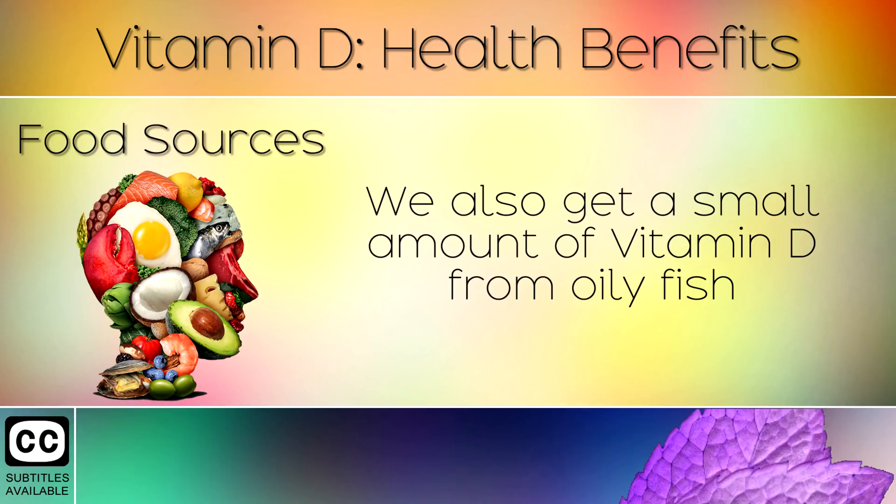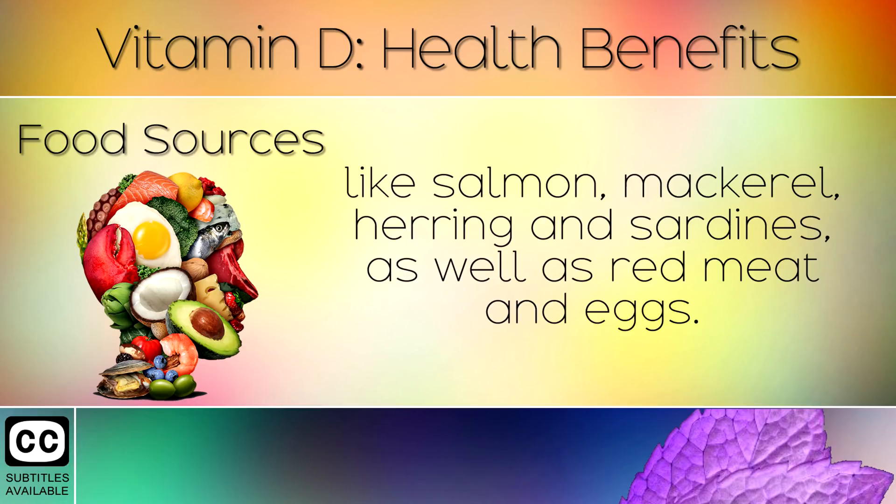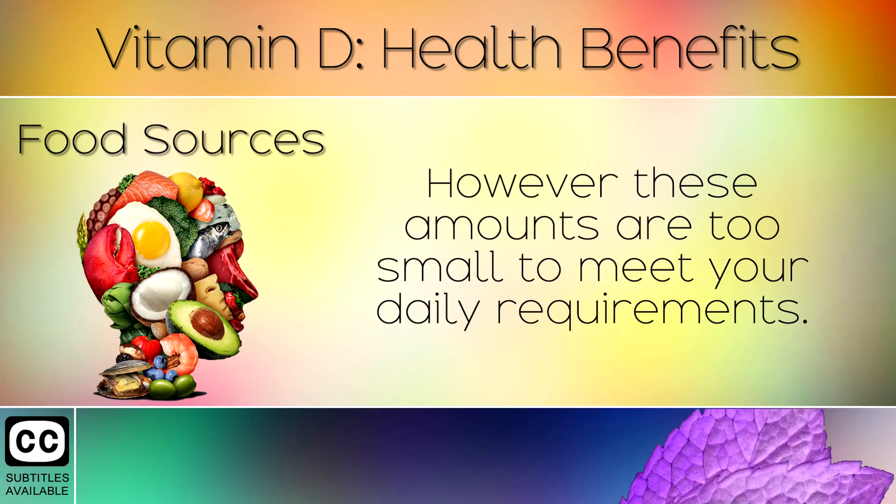Food Sources. We also get a small amount of Vitamin D from oily fish like salmon, mackerel, herring and sardines, as well as red meat and eggs. However, these amounts are too small to meet your daily requirements.